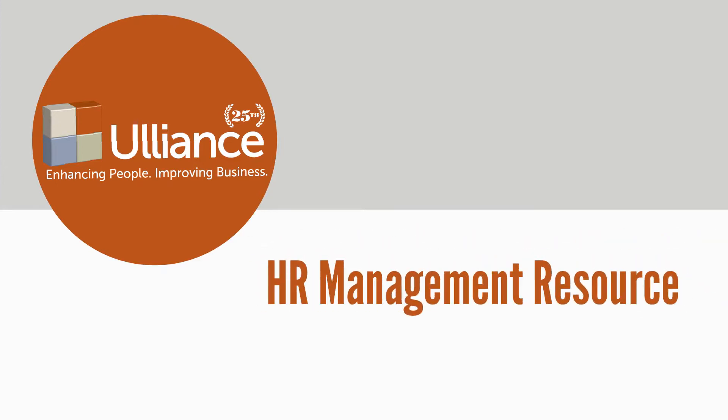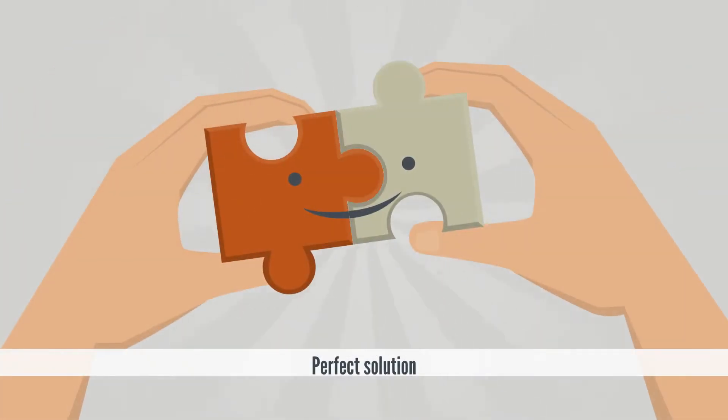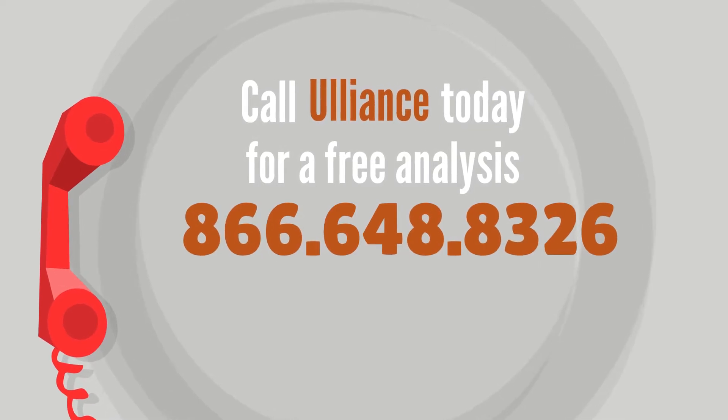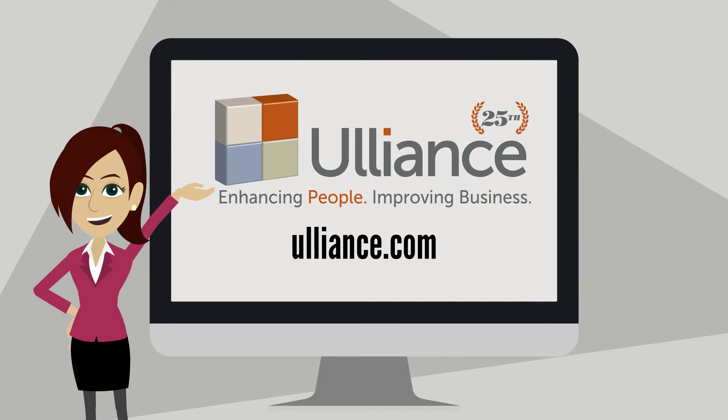Uliance is a complete HR management resource with a focus on positive behavioral change — a perfect solution for organizations that value their employees and their bottom line. Call Uliance today for a free analysis at 866-648-8326, or check us out at Uliance.com for more information.